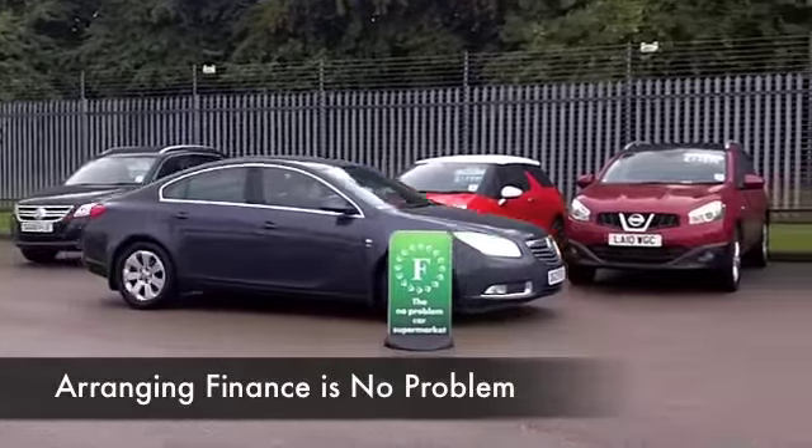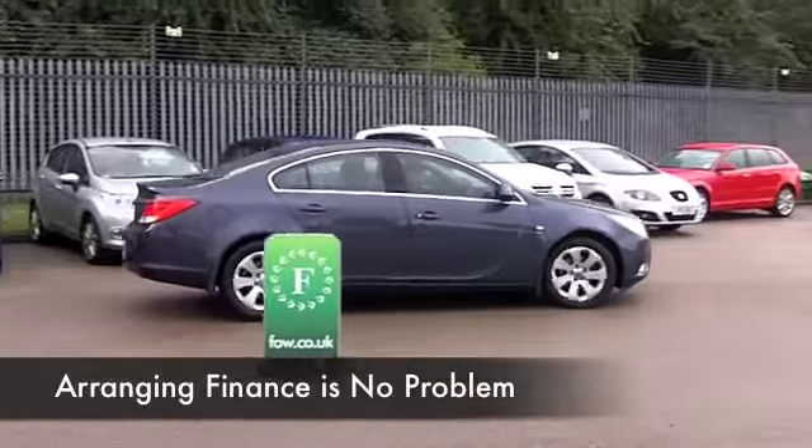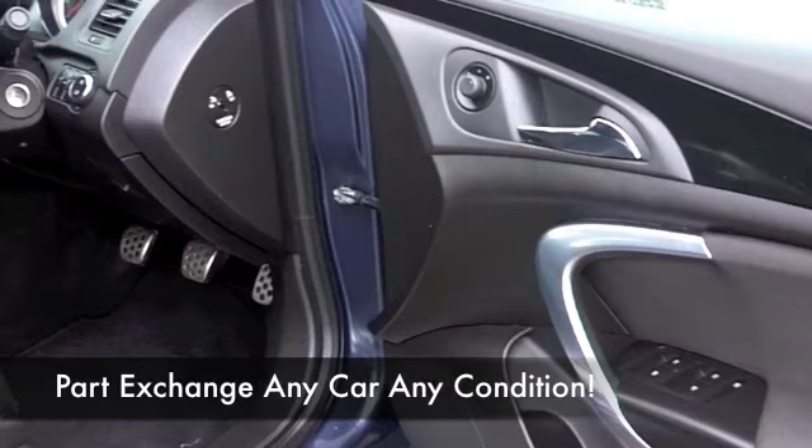Looking good as well in metallic black. This comes from 2009 and it's only got about 31,500 on the clock, so not a lot there. Nice comfortable cabin — it's a very nice car this, inside and out, you'll not be disappointed.